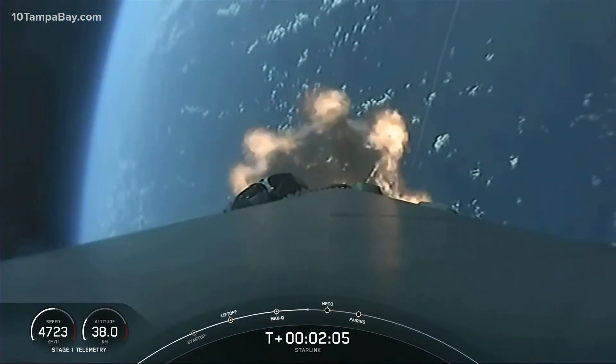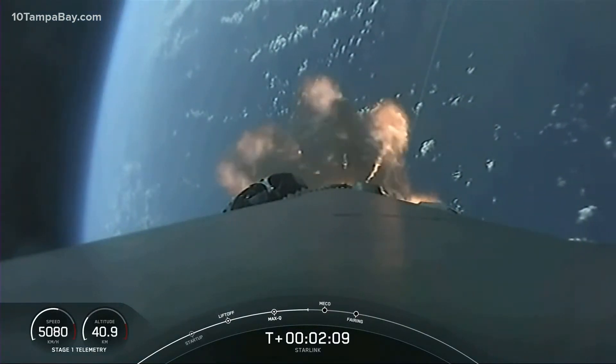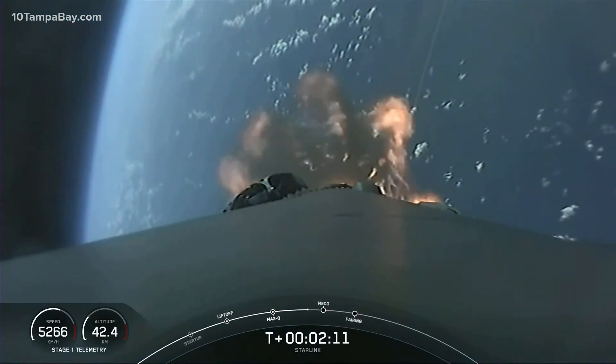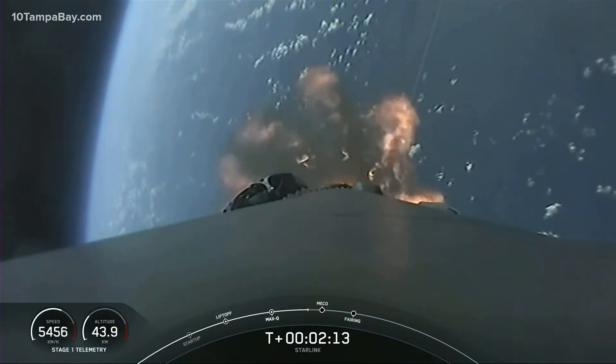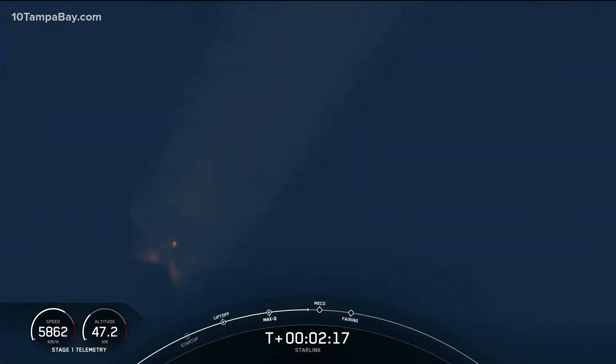Just a few seconds ago, we heard the call out that MVAC chill has begun. That's the same thing as what I described prior to liftoff for the M1D engines — we flow a little bit of that super chilled liquid oxygen into the turbo pump of the MVAC engine, helping to prepare the prop system for that super cold fluid to flow through.